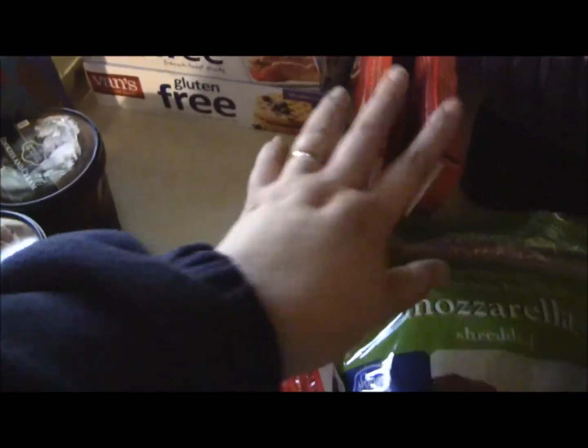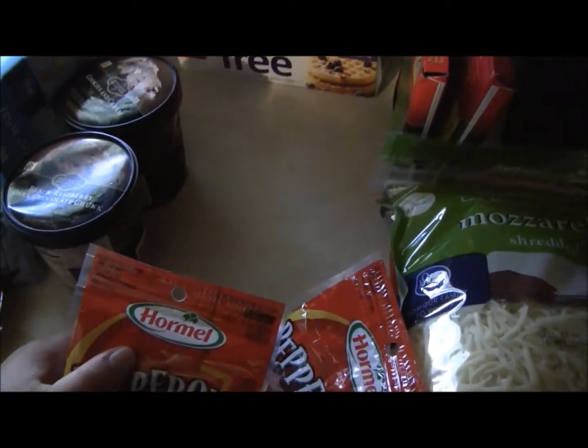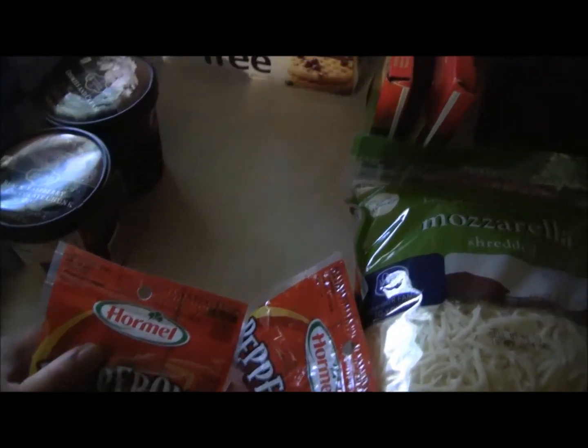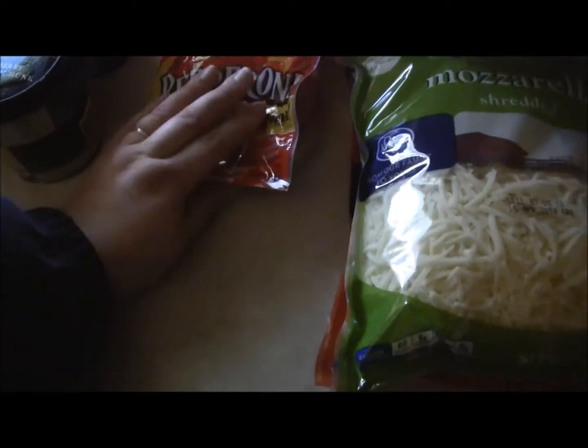I got two packs of bacon because we'll be doing breakfast for dinner two times. I meal planned for the next 16 days up until Thanksgiving. After Thanksgiving, we'll have a few days of leftovers, and then I'll probably cook with whatever we have or meal plan and do groceries again. I got two of this Hormel pepperoni — I had a coupon for those. We eat those with crackers and cheese or put them on pizza.